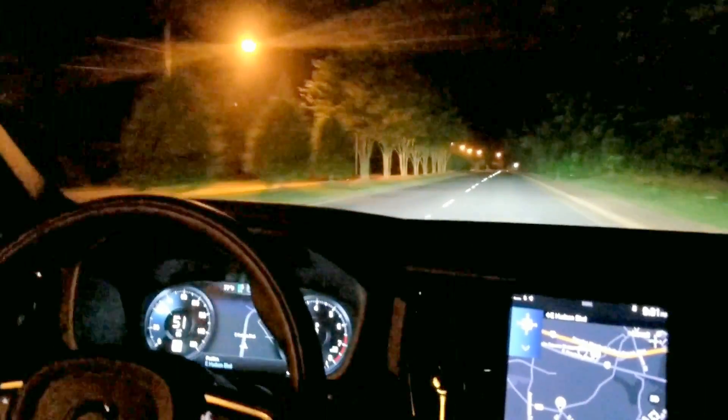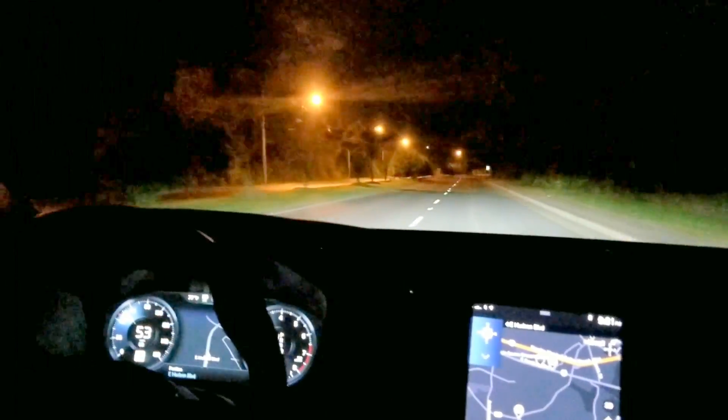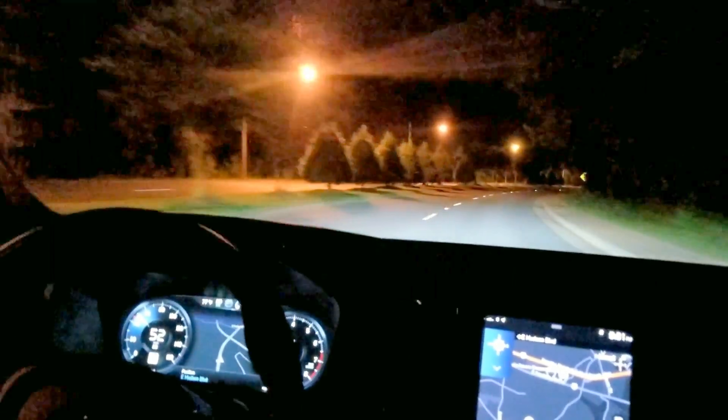There it is. So it did make the adjustment. I don't know if you noticed, but there was one car coming in the opposite direction. So it's back down again, picking up the night lights along the street.